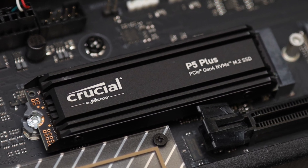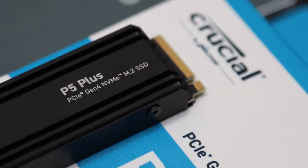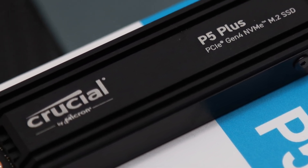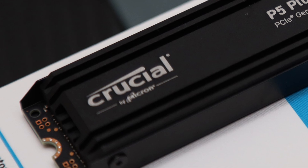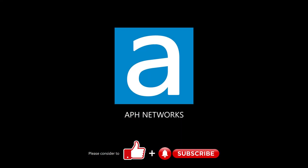I feel like the Crucial P5 Plus 2TB with heatsink, while it offers passable performance in day-to-day use at an affordable price, could definitely be more competitive in both speed and price to make it more desirable against the stiff competition. Let me know in the comments what you think of this SSD.